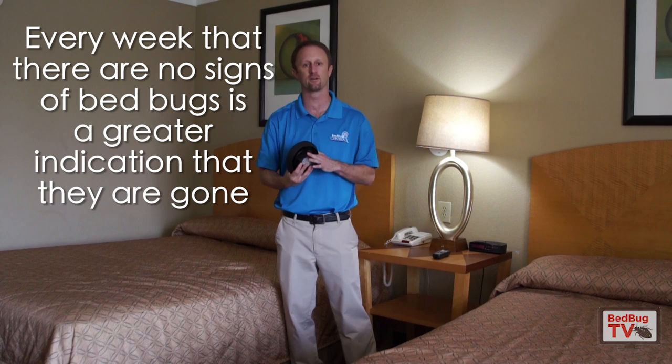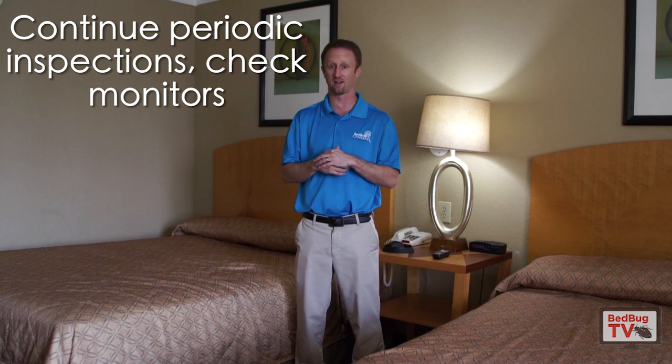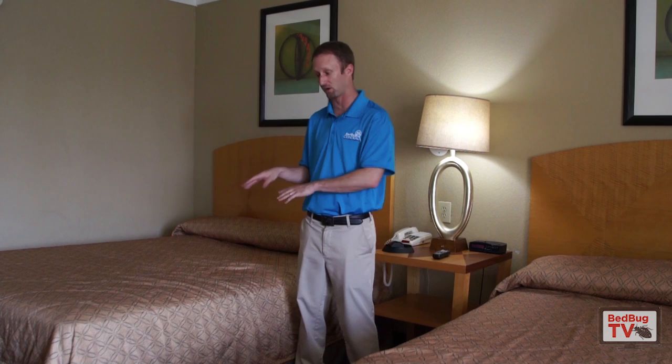Then what you're going to do is obviously just keep an eye on things. Unfortunately, there's no definitive way I can tell anybody that the bugs are gone. You just have to keep an eye on things, do periodic inspections, check the monitors. Every week that goes by that you don't find a bedbug suggests that the bugs are in fact gone. We typically recommend six to eight weeks of no bugs, no bites. Sometimes people can react after the fact — the bugs are gone, but they're still showing reactions from the previous experience.